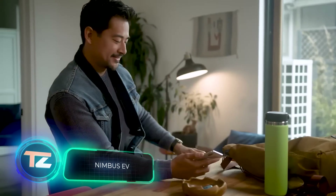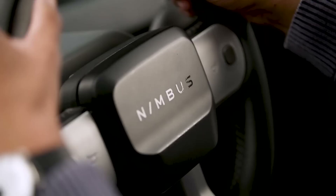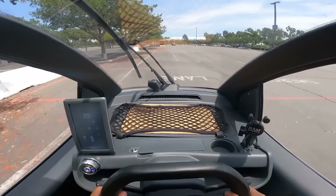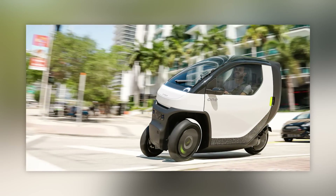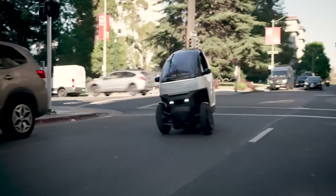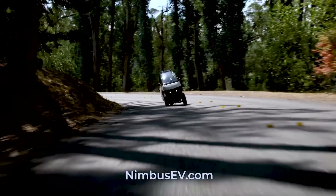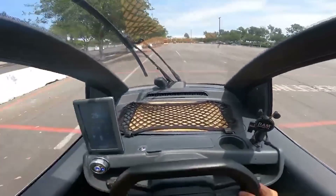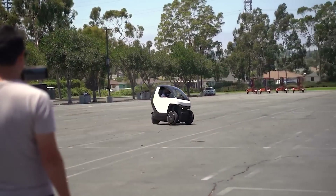Being a wizard has its perks, like flying on a Nimbus 2000 broomstick, but muggles have their own tricks. The Nimbus One electric trike offers speeds of up to 80 kilometers per hour and a range of 150 kilometers on a full battery, rechargeable from a regular household outlet in about five hours. It's a single seater, but comes equipped with airbags, ABS, ADAS, and artificial intelligence to prevent collisions, plus patented stabilization technology for a smoother ride than balancing on a broomstick. The price starts at $9,980.